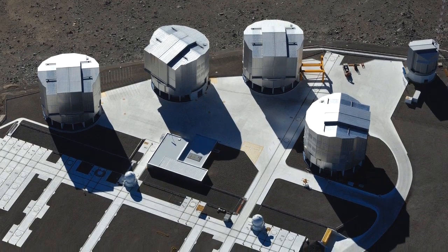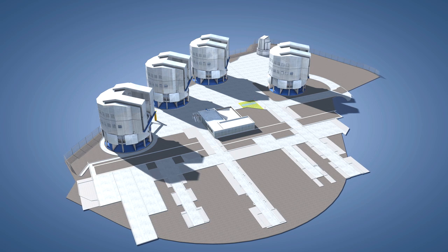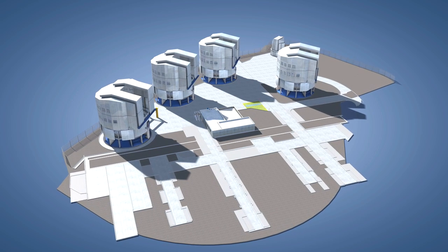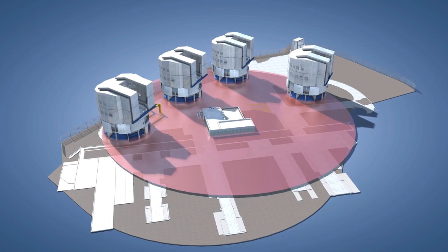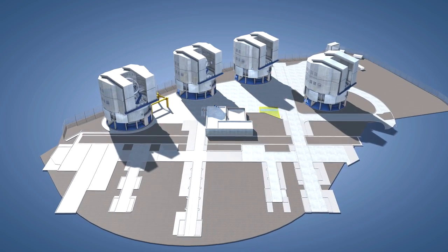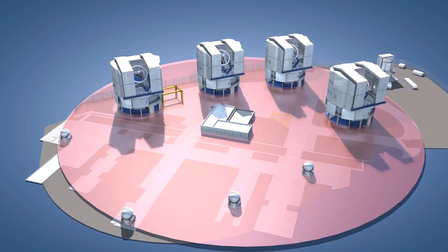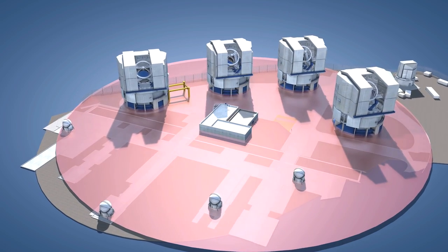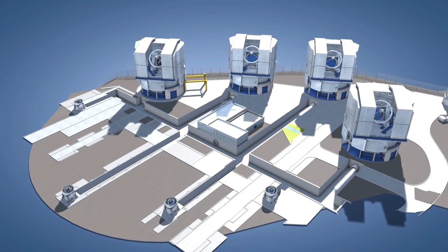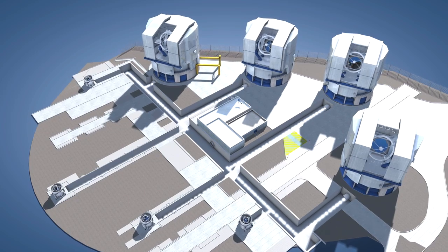The VLT design always had the use of interferometry very much in mind. The four 8.2-metre unit telescopes were built in a roughly trapezoidal configuration that can generate a virtual telescope mirror of up to 140 meters across. In addition, four movable 1.8-metre auxiliary telescopes can be combined in a configuration with an equivalent diameter of up to 200 meters. This gives images up to 25 times sharper than those from a single VLT unit telescope.